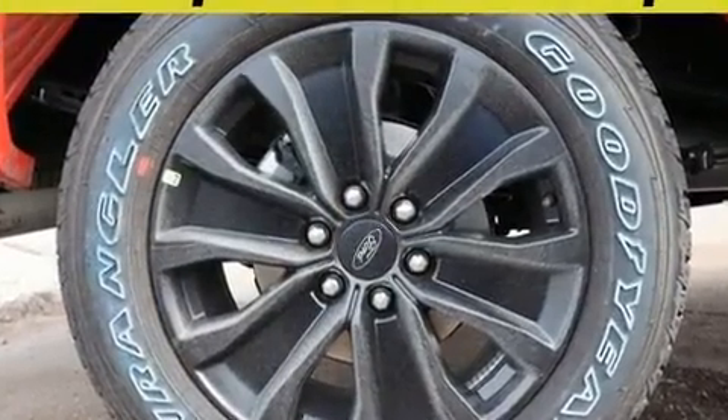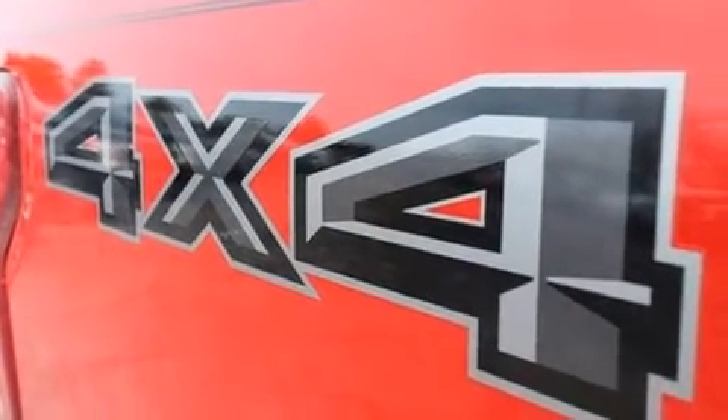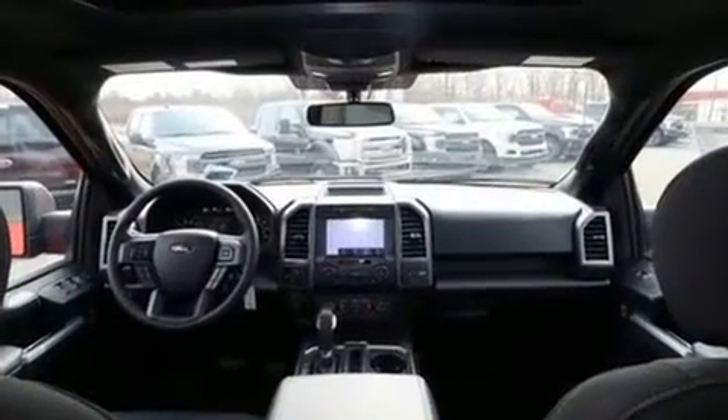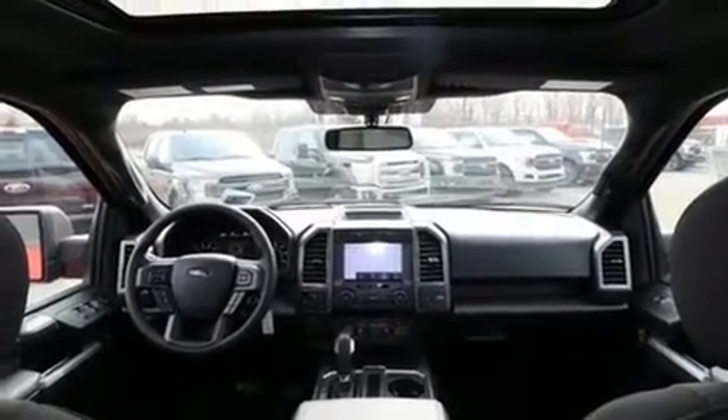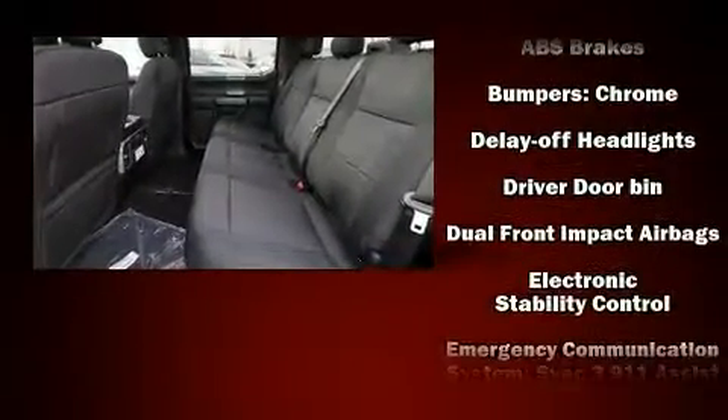Power adjustable pedals allow the driver to optimize his or her driving position, enhancing visibility, comfort, and safety. Audio features include an AM-FM radio and seven speakers, enhancing the audio experience throughout the interior.